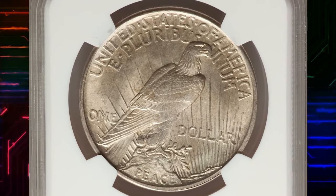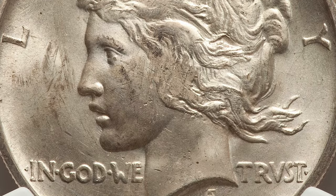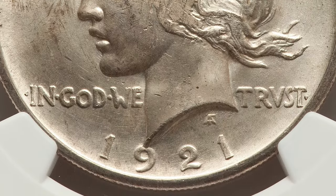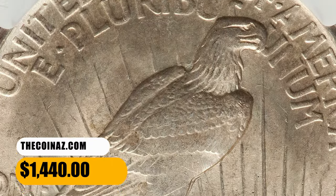on the open market, 1921 Peace Silver Dollars in pristine uncirculated condition sell for as much as $67,500. This one was sold for $1,440 on October 18, 2023.